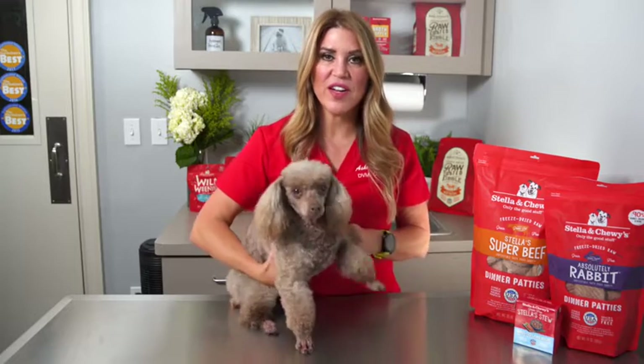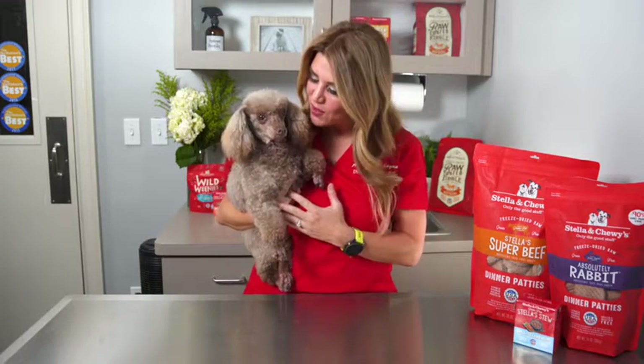Another thing to look for when selecting your pet's diet is probiotics. Probiotics are great for your dog's digestion, and they happen to be included in every one of Stella and Chewy's diets. As a holistic veterinarian, I know that food allergies can be very frustrating, but if you pick the right protein and work with your veterinarian, your pet can once again thrive. Right, Coco?